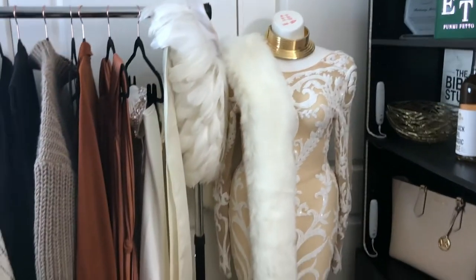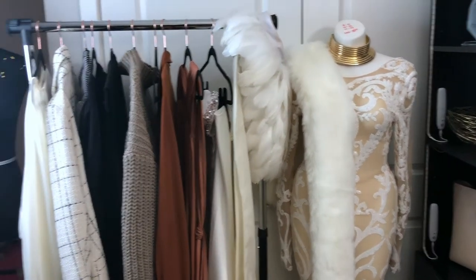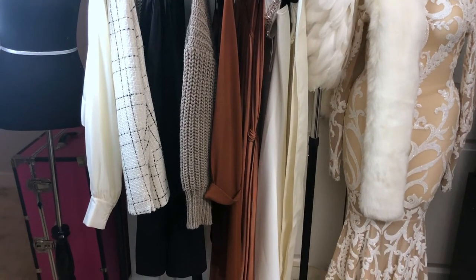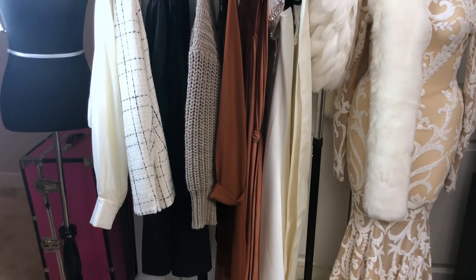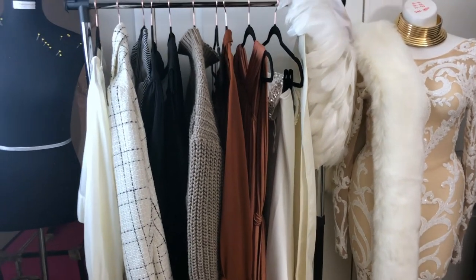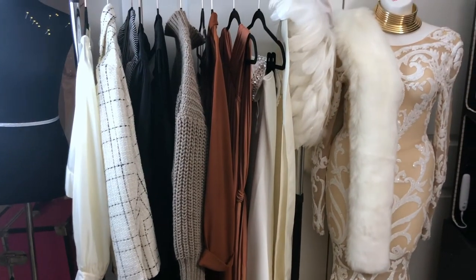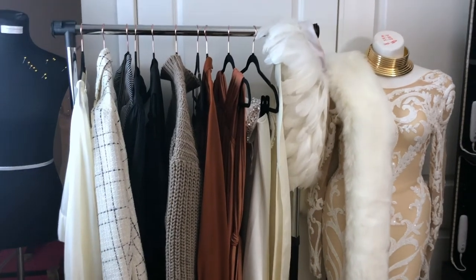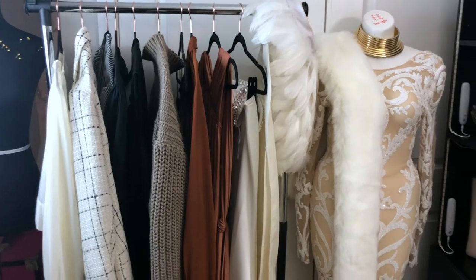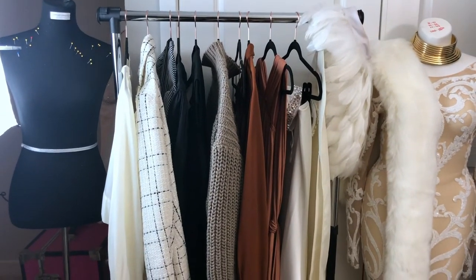Here we have another mannequin and another clothes rack. This rack is more so for clients — if I have custom garments I'm working on, I'll normally put them here. I also have some of my own clothes on standby since I've been doing a lot of batch content filming. I'll have a change of clothes ready in case I'm filming more than one video in the same day. And I also have another mannequin here.